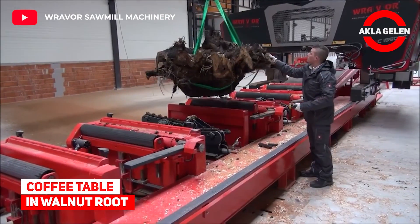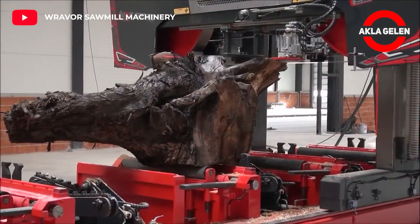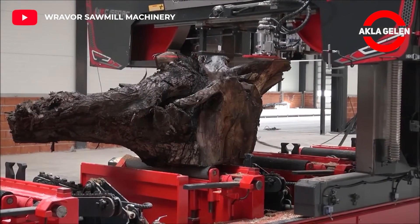Coffee Table and Walnut Root. Let's see how the walnut root is processed for the coffee table.